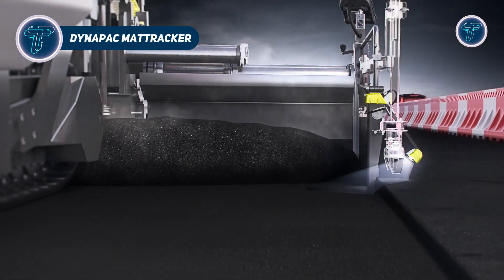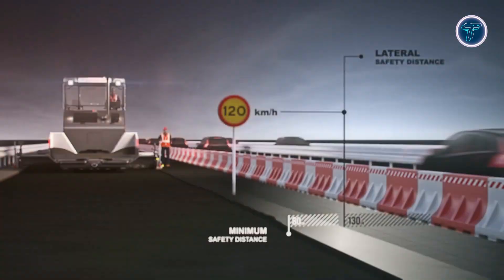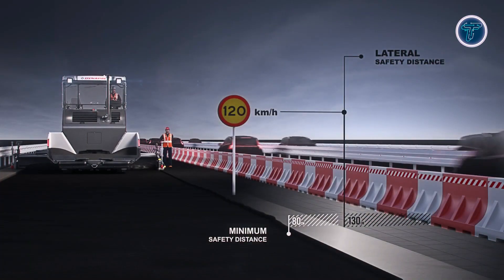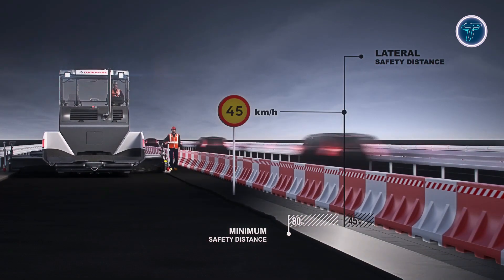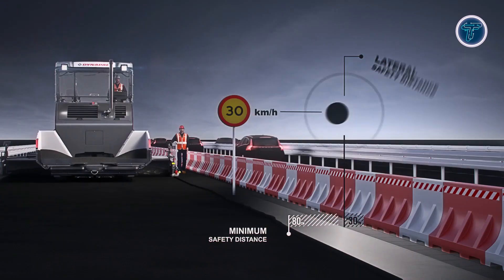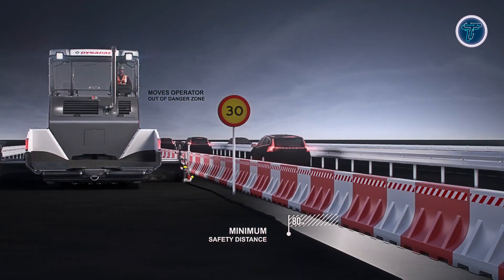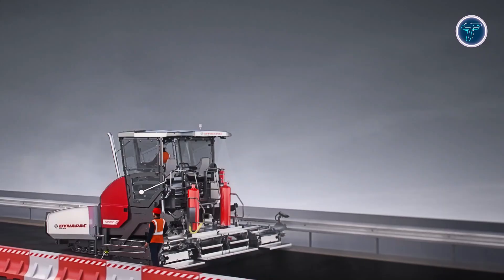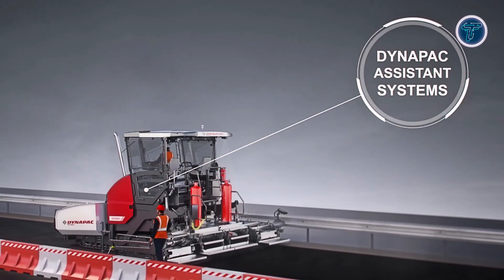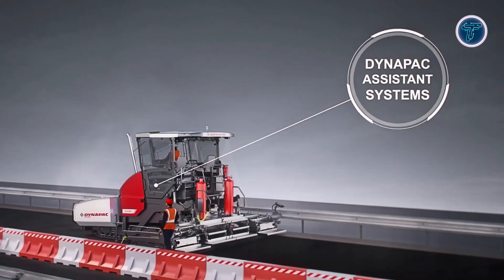Dynapak Matte Tracker is an advanced edge-following system that enhances asphalt paving by automatically controlling the screed's working width to ensure consistent overlap and joint quality. Using a near-infrared camera sensor, it detects existing pavement edges, curbs, or milling lines, and continuously adjusts the screed in real time. This automation improves the uniformity of joints, reduces operator workload, and enhances safety by minimizing exposure near live traffic.